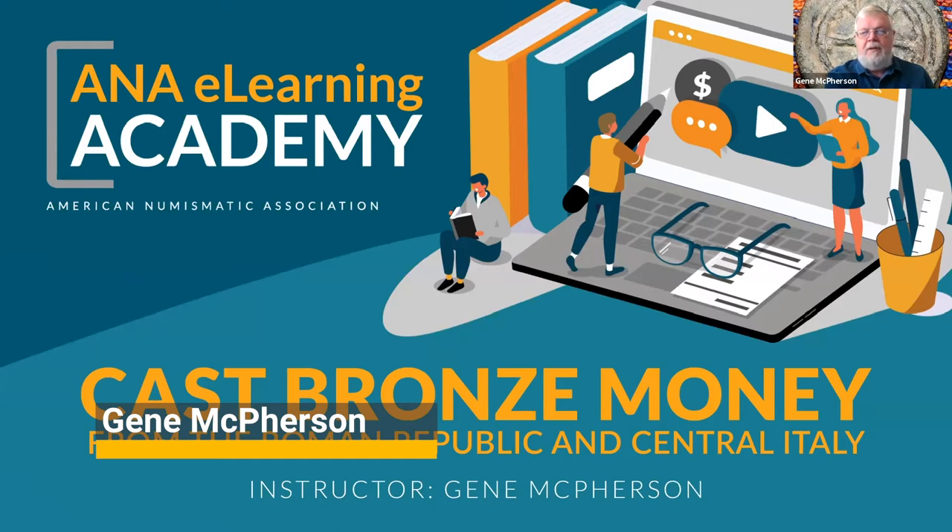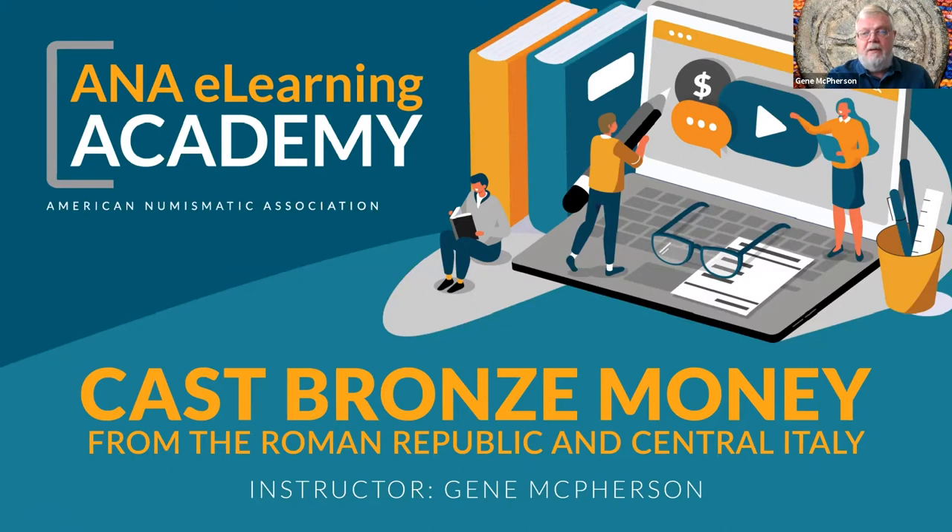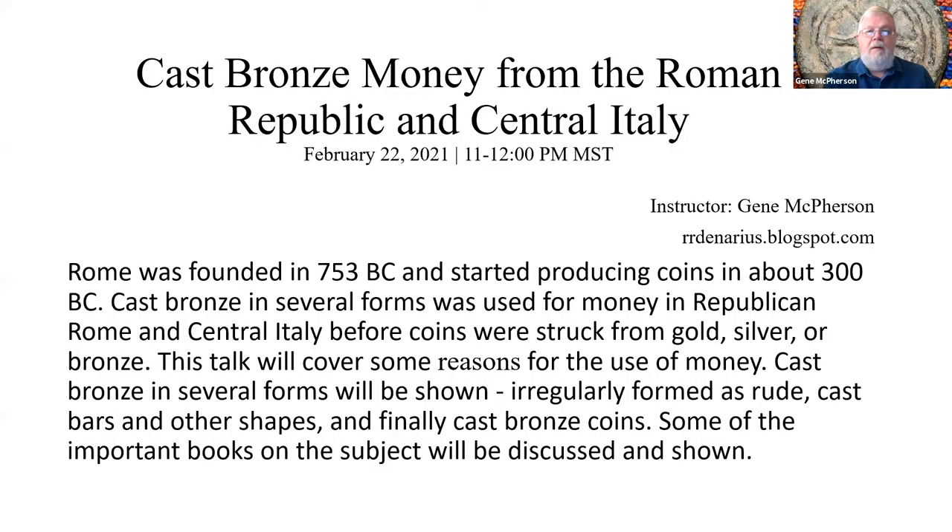My talk today will be Cast Bronze Money from the Roman Republic and Central Italy. The reason I say Central Italy is it could be before the Roman Republic was founded, or it could have been outside of the area controlled by Rome. This talk will cover the reasons for using money, cast bronze forms, coins, and a little bit on coin books.